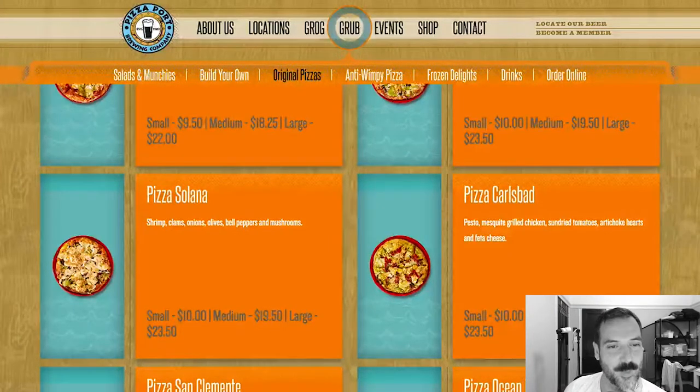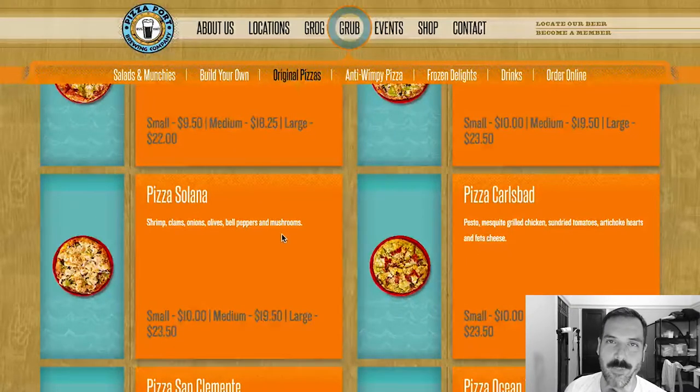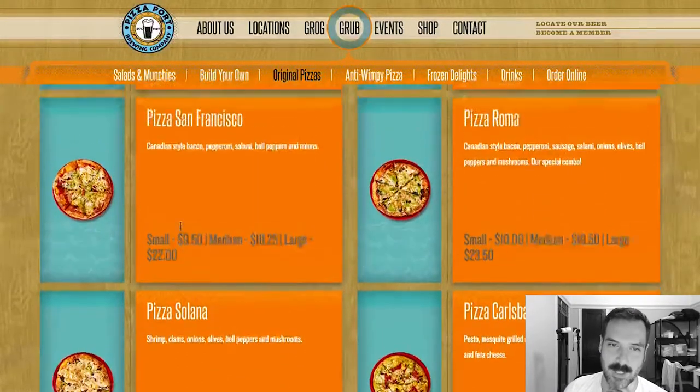Looking at the ingredient list, the Pizza Salada has shrimp, clams, onions, olives, peppers, and mushrooms. I'm very weird about fish on pizza. Shrimp I've seen before, but clams — clams and pizza is not one of my favorite combinations.